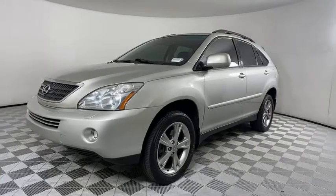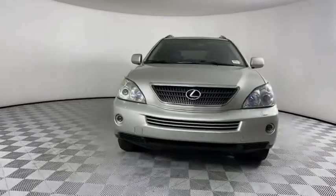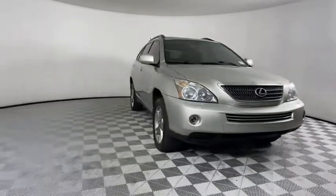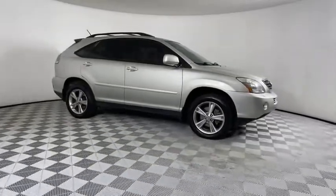Looking for the right vehicle? Check out the 2006 Lexus RX 400H. The Lexus RX 400 Hybrid is an inviting blend of performance, fuel economy, comfort, and luxury.